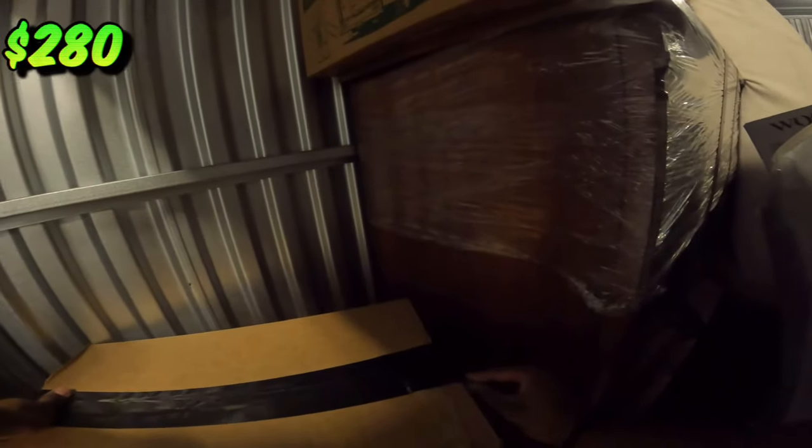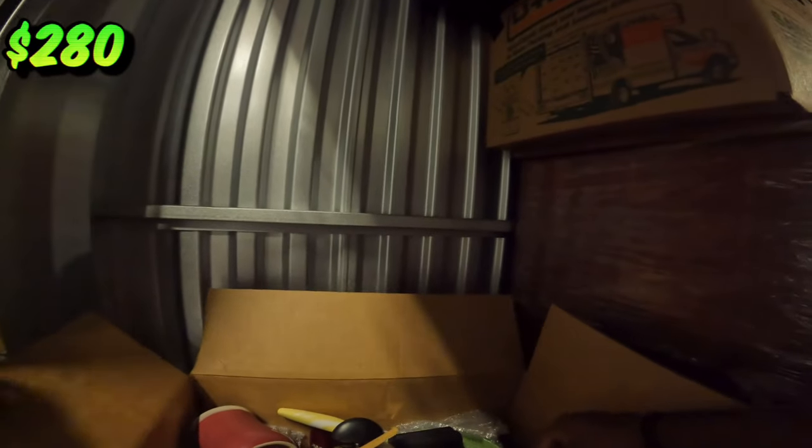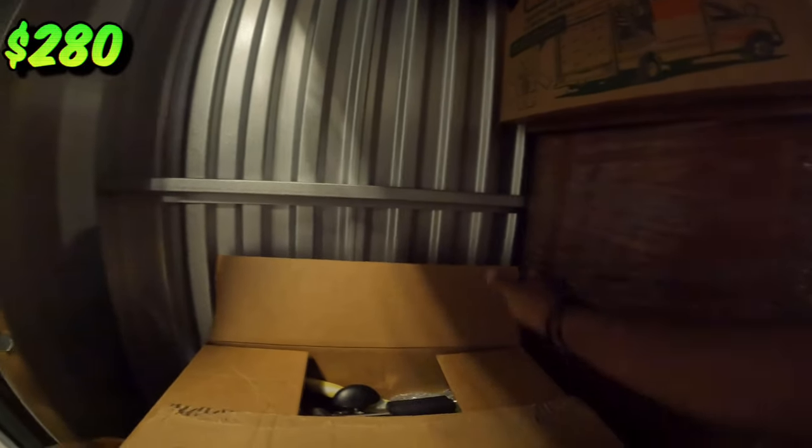Got another box here, taped up. Some more kitchen accessories. Probably going to donate these.